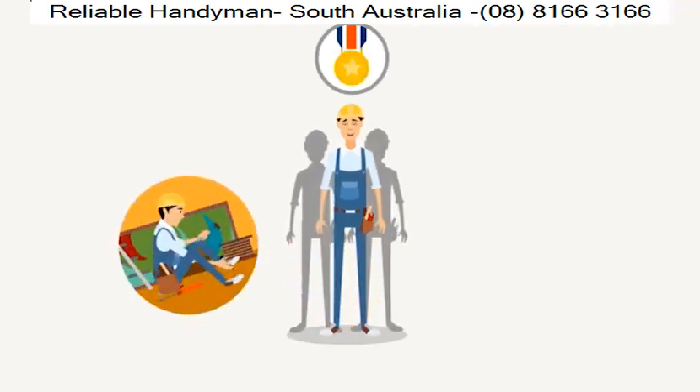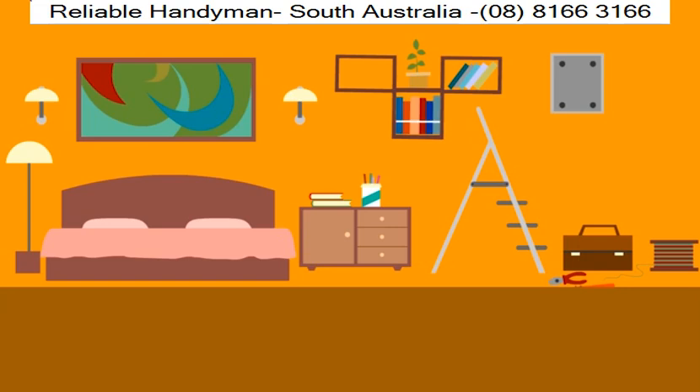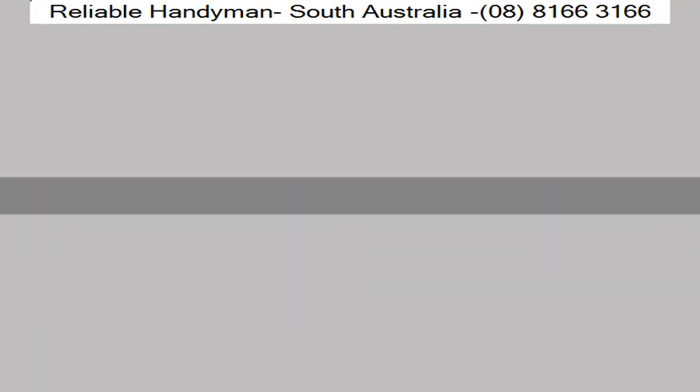The team at Reliable Handyman are experienced and skilled enough to handle almost any small to medium-sized project around the house or business. Our goal is to complete all of your improvement projects quickly and to your complete satisfaction. There is no need for you to waste your free time or jeopardize your health working on a job that requires professional help.